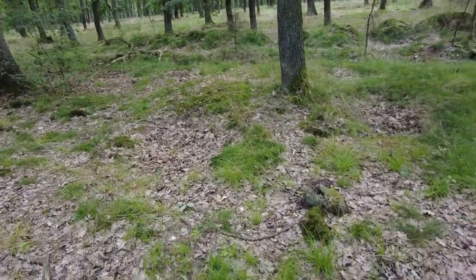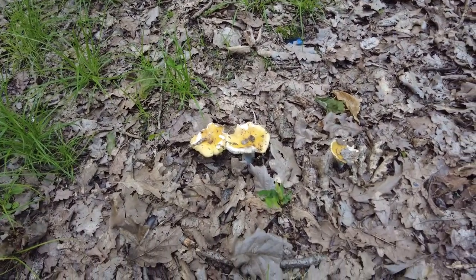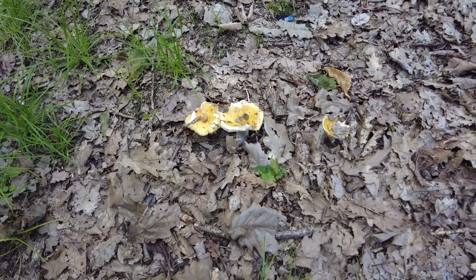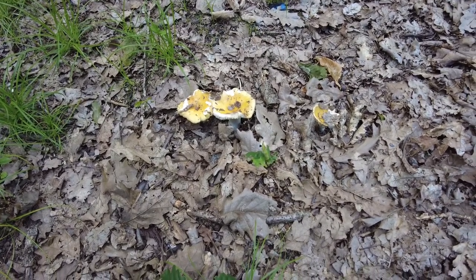There are more and more vibrant colors in the forest, especially thanks to the Rusulas — I found many different kinds today — and this is a yellow one.